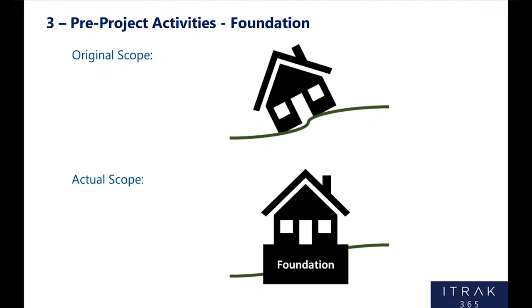Essentially it can be viewed like this: you wouldn't build a house on level ground without a foundation. The original scope was essentially saying we have no foundation and we're going to build a house on it. So the actual scope became: first, we need to build a foundation.